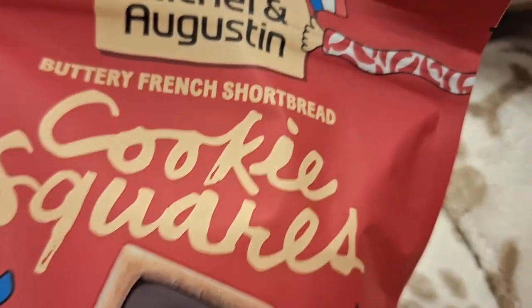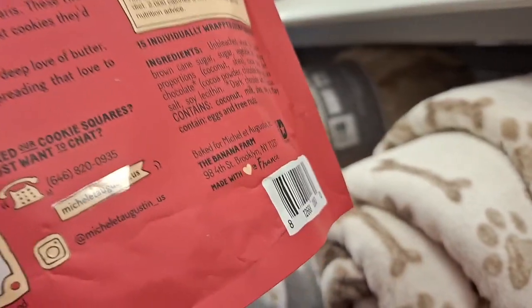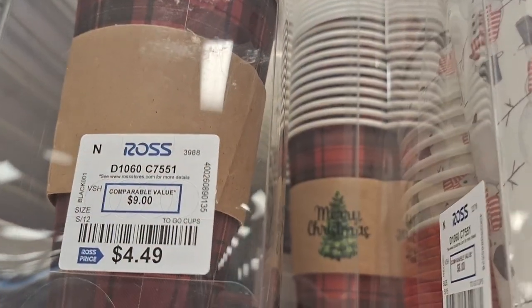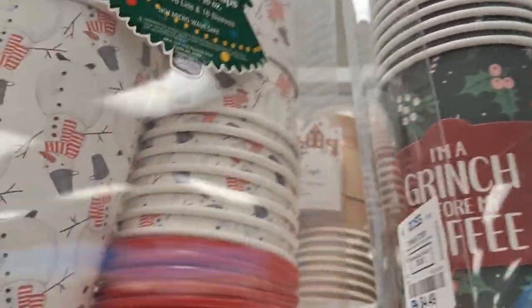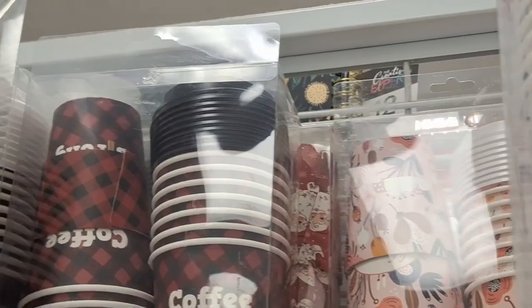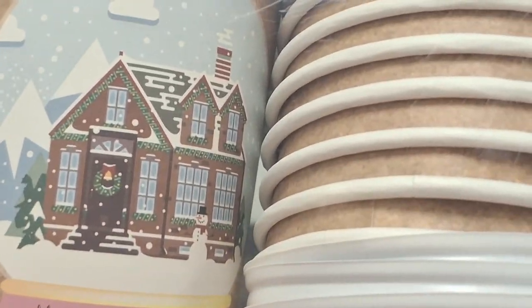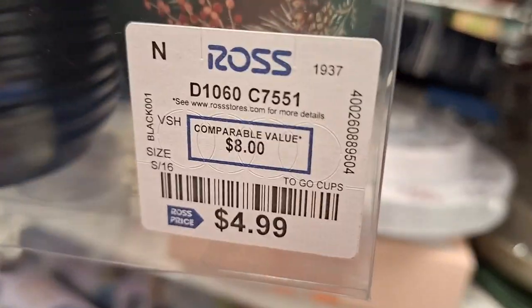I'd rather just DIY some candy chocolates and put them on a Santa of my own. They have treats for your pets too — don't forget about your fur babies! Now I'm at Ross, looking for more budget-friendly hot cocoa bar items. These mugs are the same price as Marshall's and I thought they were cuter, so Ross really has it going on.